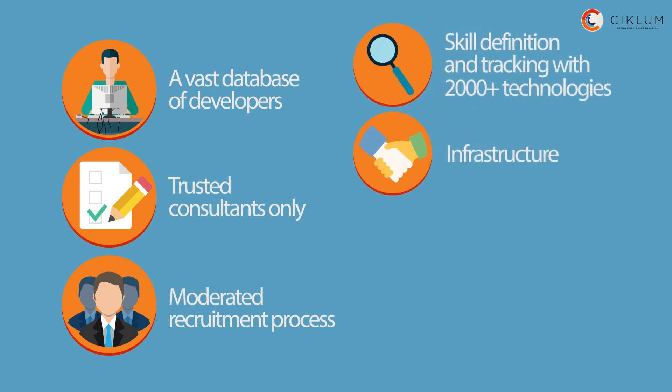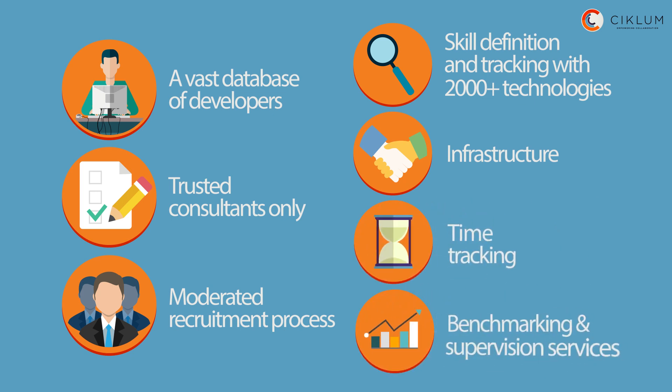An out-of-the-box infrastructure for software development is available, a time tracking system, and productivity services, benchmarking, and supervision options.